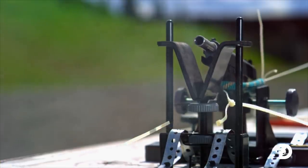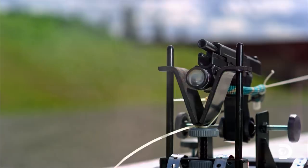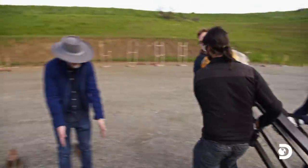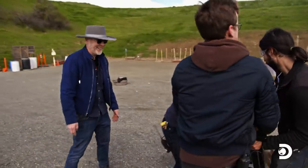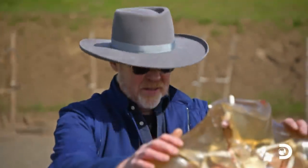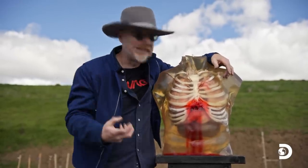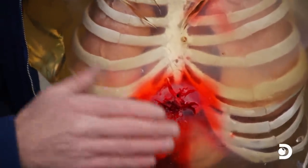We're hoping the bullets won't penetrate our titanium armor, but if they do, we want to be able to measure the damage. We found a company that makes ballistic gel dummies with bones and organs calibrated to the correct density of proper organs — and as you can see, this one is slightly used.